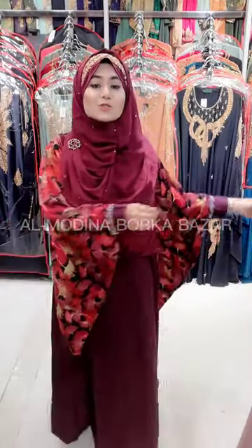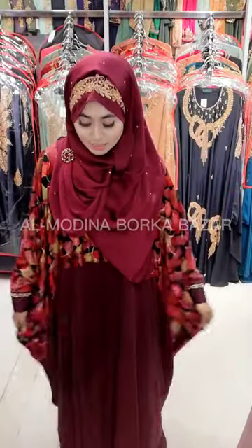This Shartabaya is very beautiful and this is our new arrival collection. This Shartabaya comes in about 5 different colors with different color combinations.